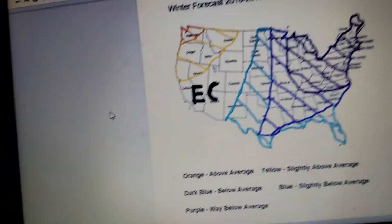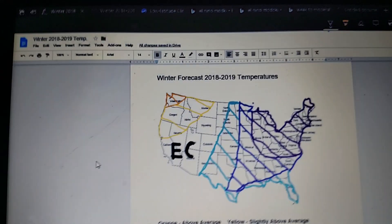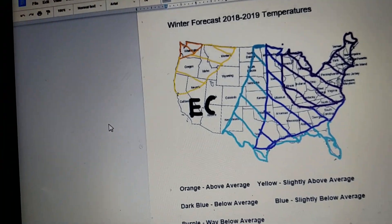There's been people asking me if there's going to be a pretty good winter in the northwest.